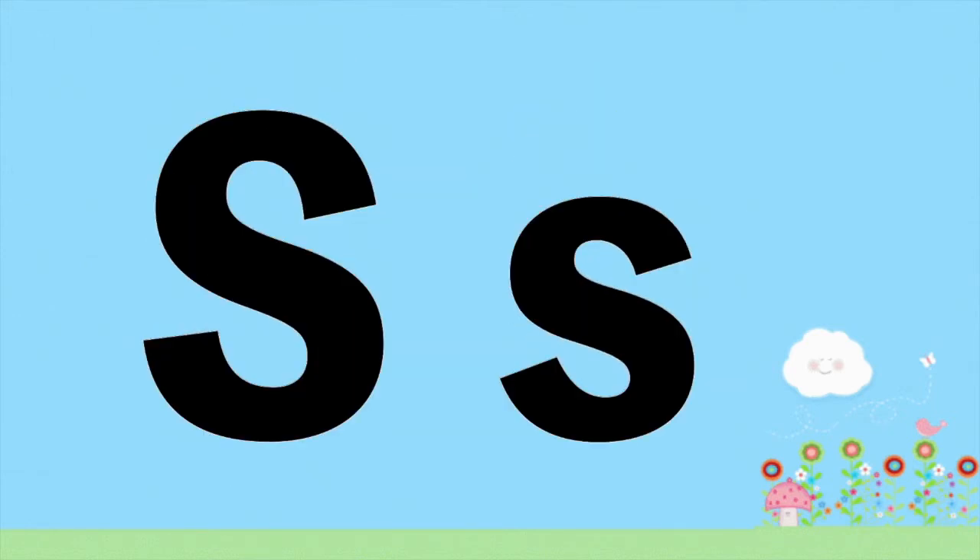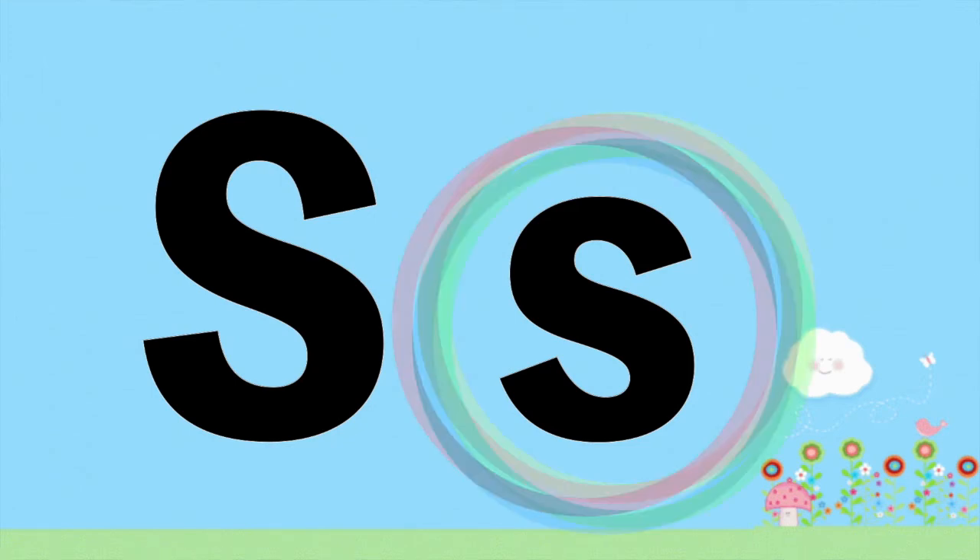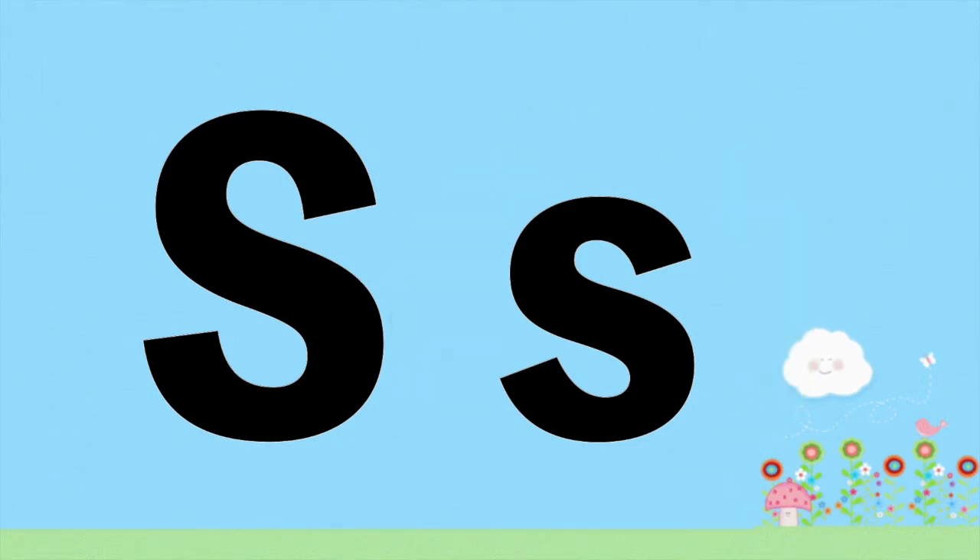Children, can you point where is the letter S? Great job! S makes the sound S. Let's write S. One more time.